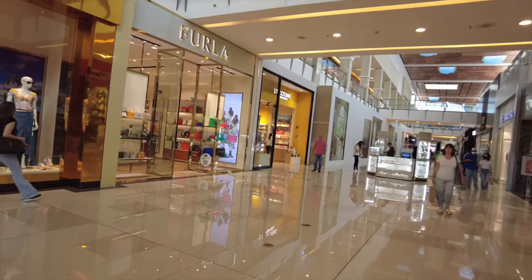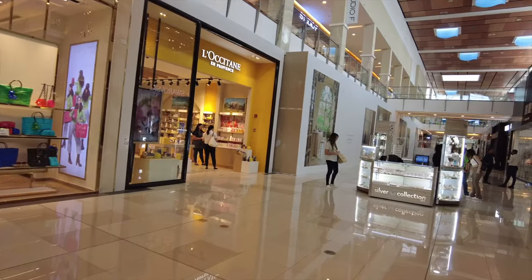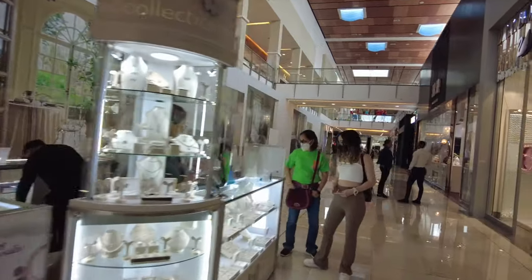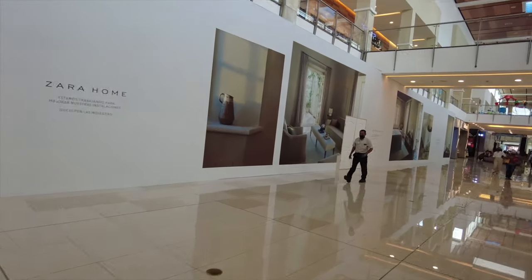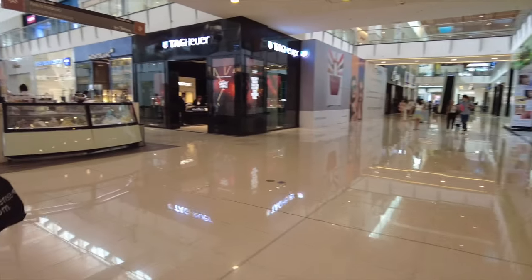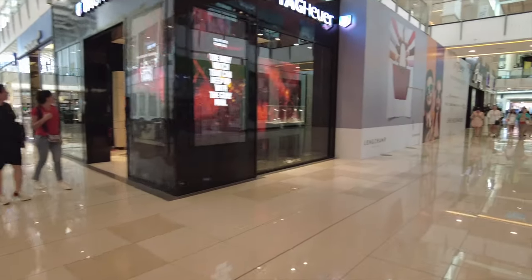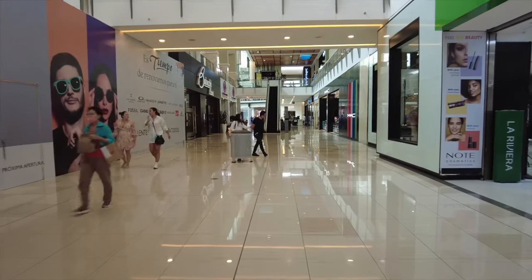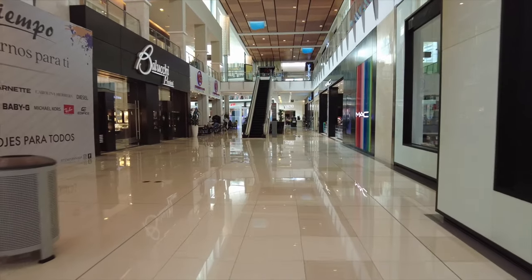It's a really nice mall. I can see Tag Heuer, Pueira, Montblanc, Malagio. A lot of expensive stores in this mall. In a few moments I'm going to show you what I consider like the luxurious row.